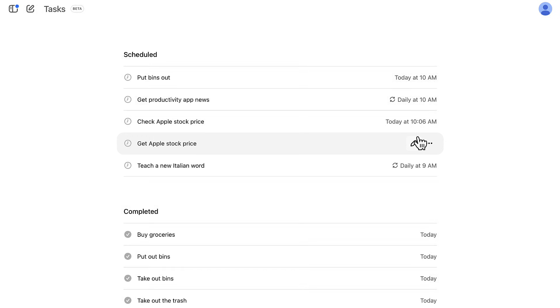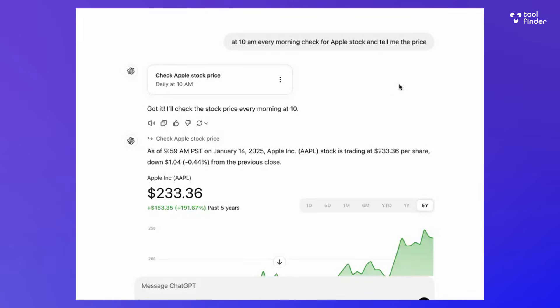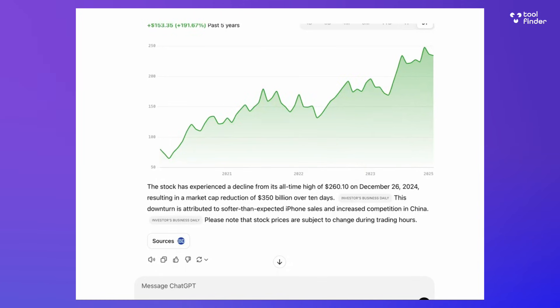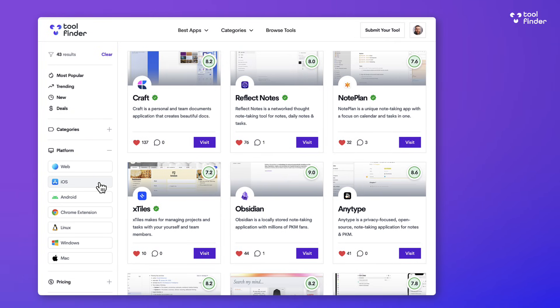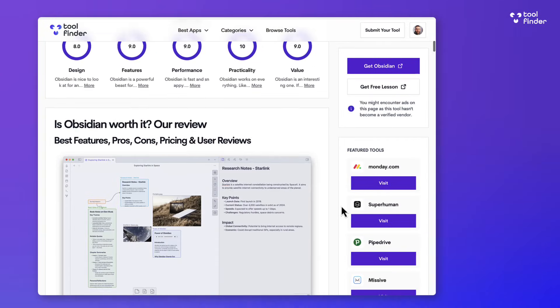This feature can be incredibly helpful for small things you do every morning to set yourself up a little better. It reminds me of the Elixir/Google Home integration with a workflow where everything you need to know appears in a daily summary — an incredibly useful way to use AI. That was ChatGPT Tasks — it's rolling out, and in the meantime you can jump over to toolfinder.co for more AI tools. Thank you very much and we'll see you soon.